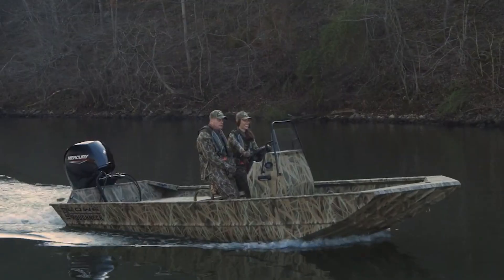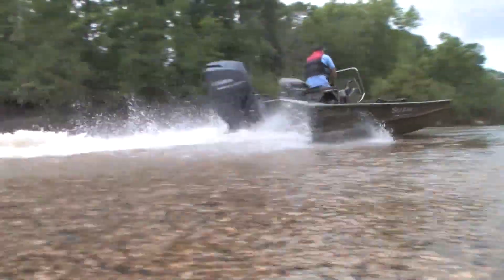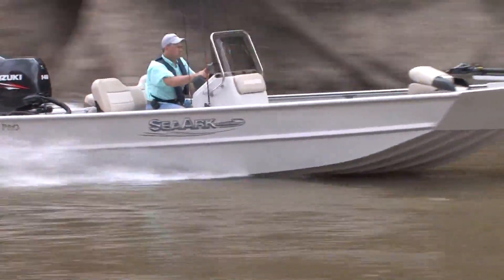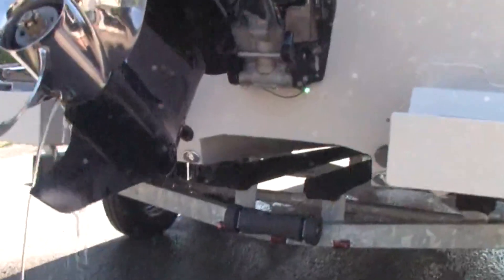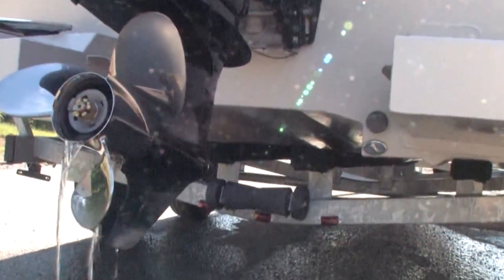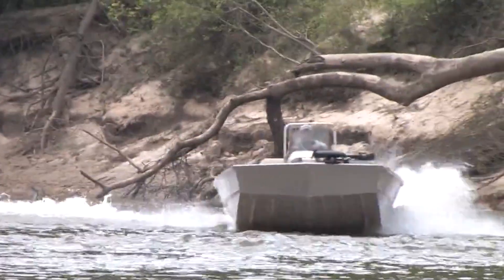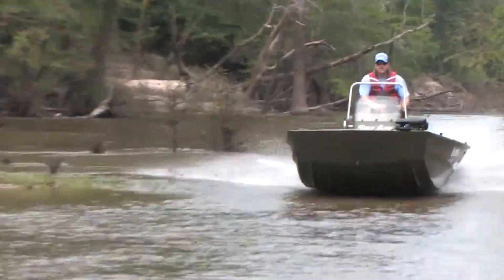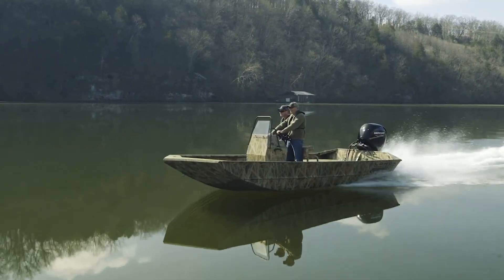Honest self-assessment matters. If you're genuinely spending most time in water less than 3 feet deep, tunnel hulls make sense. If you're occasionally visiting shallow water but mostly boating deeper, that tunnel becomes a liability — making 80% of your boating less enjoyable to enable 20% of special situations. Too many boaters buy tunnel hulls thinking they need them when a standard hull would serve them better.